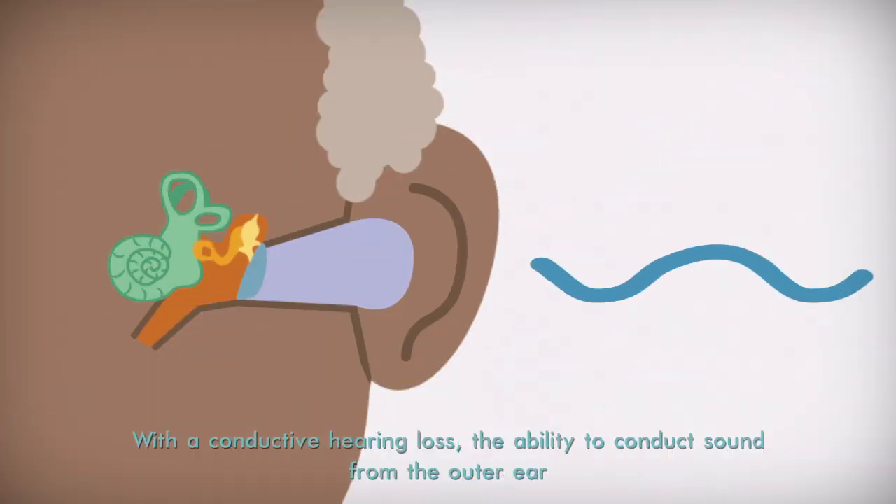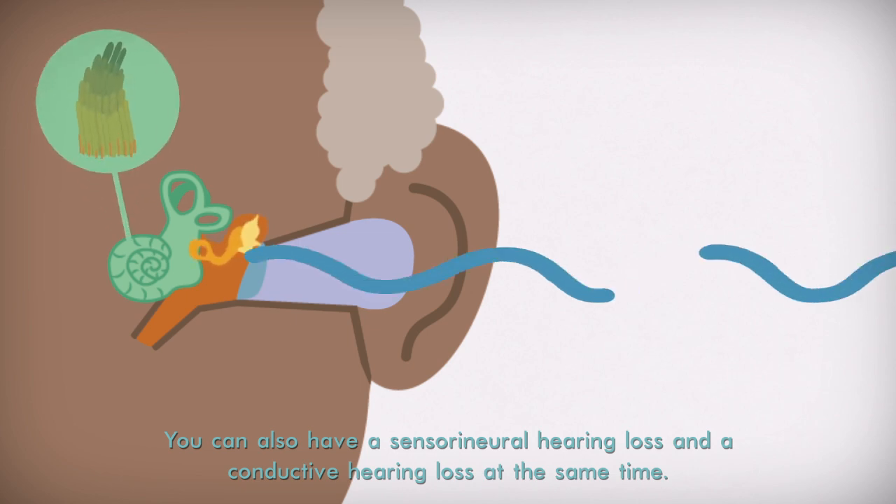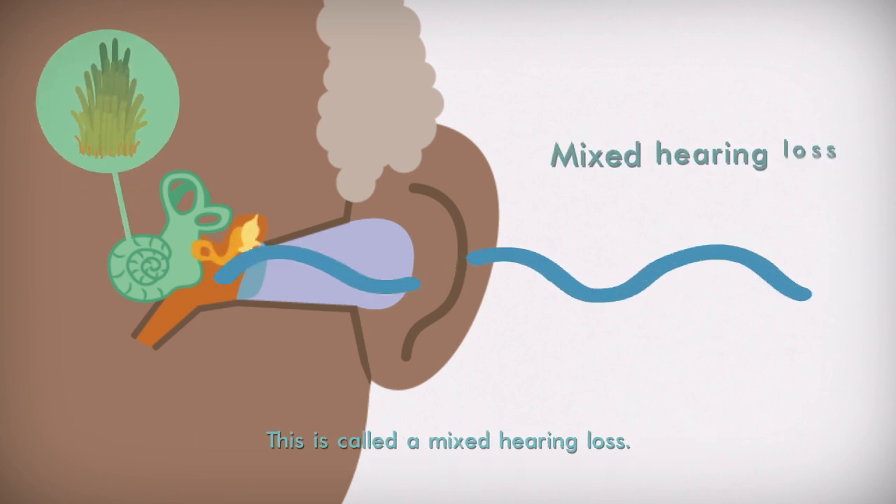With a conductive hearing loss, the ability to conduct sound from the outer ear and the middle ear into the inner ear is reduced or lost. You can have a sensorineural hearing loss and a conductive hearing loss at the same time. This is called a mixed hearing loss.